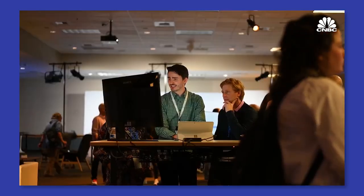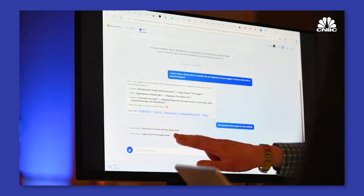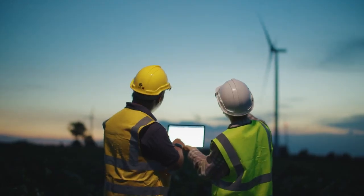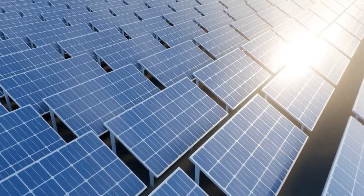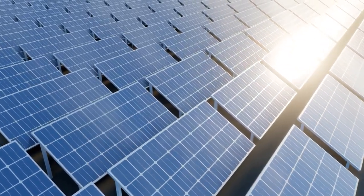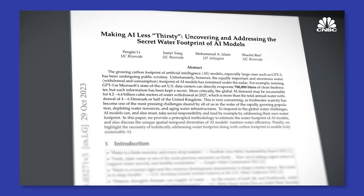So, how is A.I. becoming more eco-friendly? Innovators are now developing algorithms that require less computational power to train and run. Companies are also leveraging renewable energy sources to power data centers and exploring new, more efficient hardware. It's all about doing more with less — less energy, less hardware, and less waste.